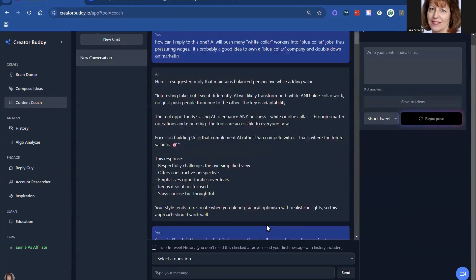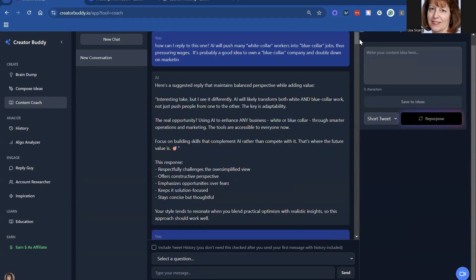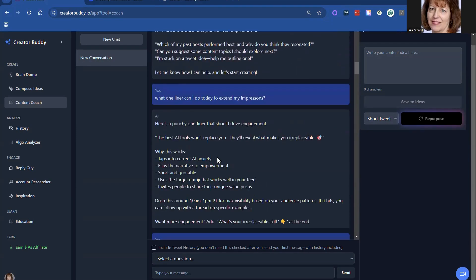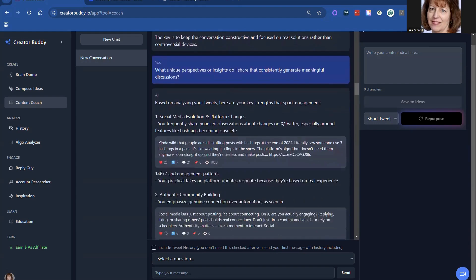Then you have a Content Coach — this is really cool. I've asked some different questions and it keeps all the history. How can I reply to this one? And it gives you suggestions. What one-liner can I do today? It gives you ideas. How should I answer a question? What perspective gives me the best bang for my buck?